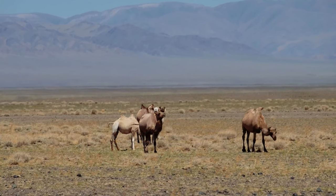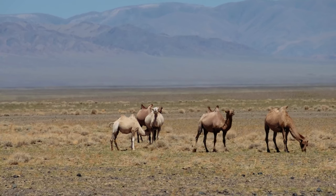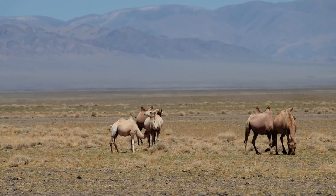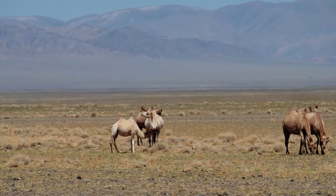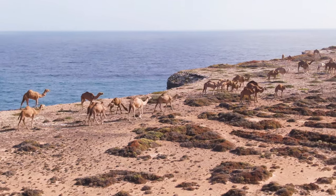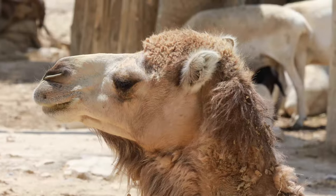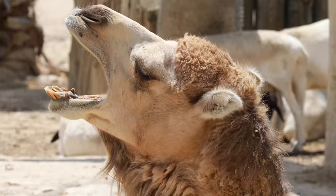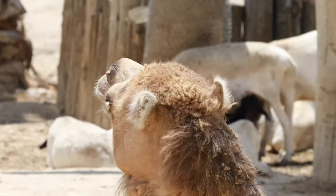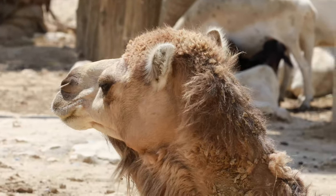Camels have three sets of eyelids and two rows of eyelashes to keep sand out of their eyes. Camels can completely shut their nostrils during sandstorms. Humans have kept camels for more than four thousand years.